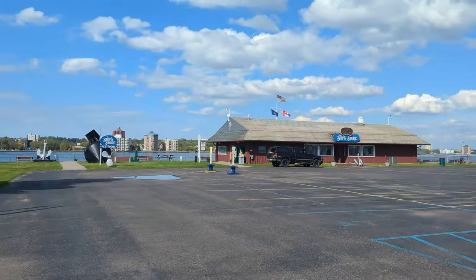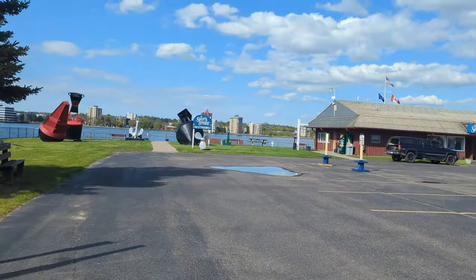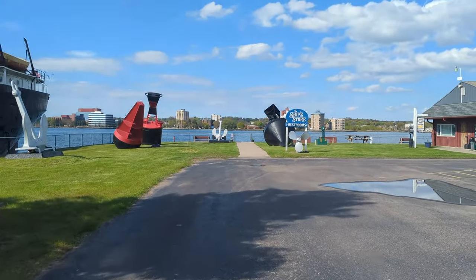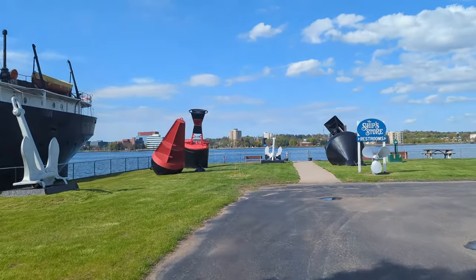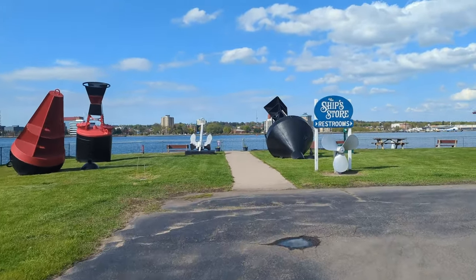I also wanted to walk down here because the Canadian Steamship Line St. Laurent — or St. Laurent — is tied up down here. At least she was when we were walking.